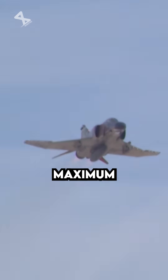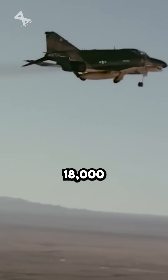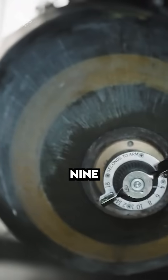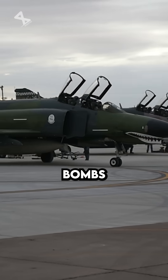Its impressive specifications include a maximum speed exceeding Mach 2.2 and the ability to carry over 18,000 pounds of ordnance on 9 external hardpoints, which included air-to-air missiles and various bombs.